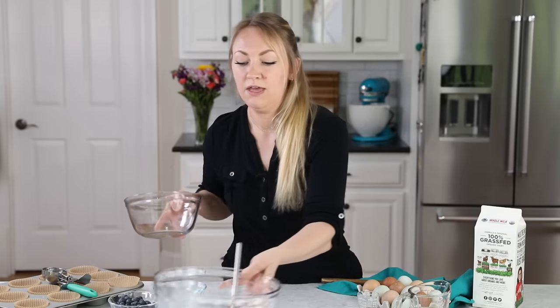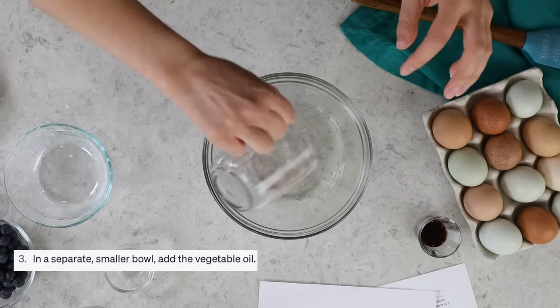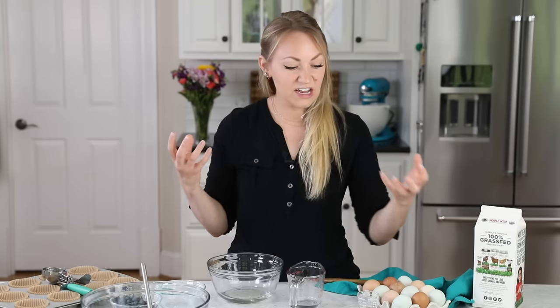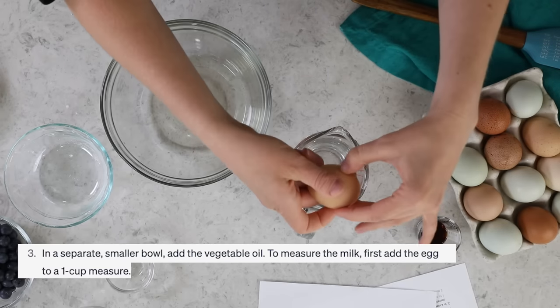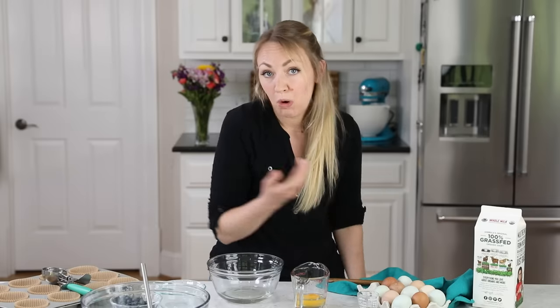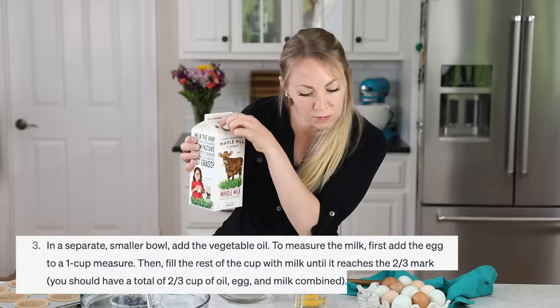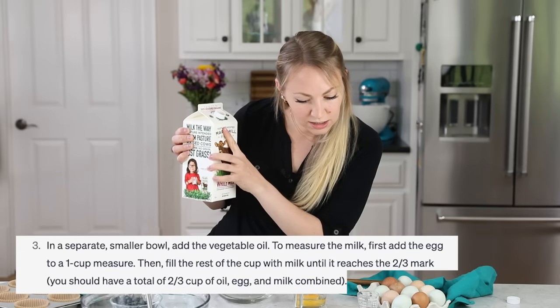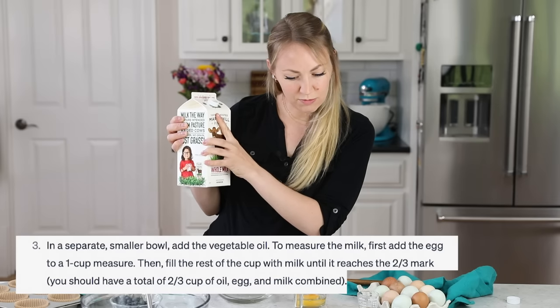Next, grab a separate bowl and add vegetable oil. Oil adds a lot of moisture to a muffin, but we're missing the opportunity to use butter, which adds a lot of flavor. Then it has you crack an egg in a measuring cup - that's a little different. Then fill the rest of the cup with milk until it reaches the two-thirds mark. But then it says you should have a total two-thirds cup of oil, egg, and milk combined. This is confusing.